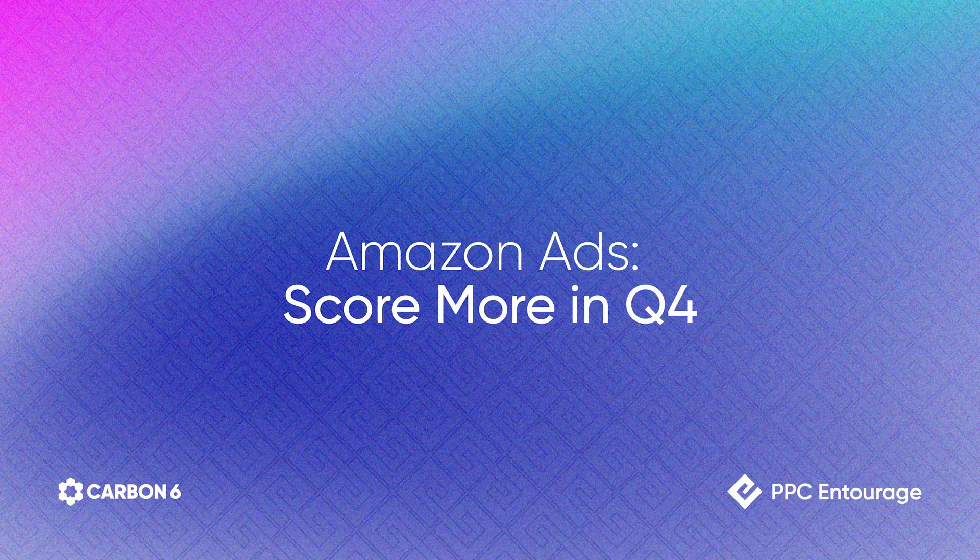Today's topic is 'Score More in Q4.' This started out with about seven different things and has morphed into about 50 or 60 different tips and tactics to improve your Amazon ads. Not all of these are going to be applicable to everybody, but after this presentation you'll have a couple of tips that can help improve your business. Quick question: how many people are using Amazon advertising?